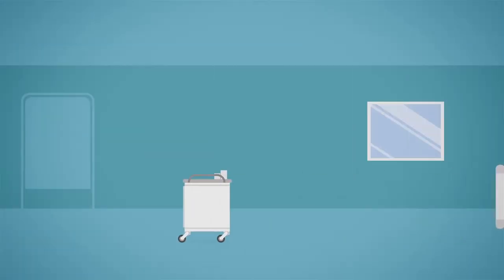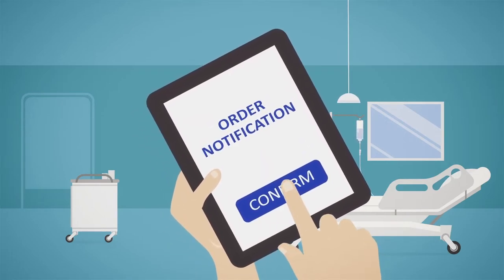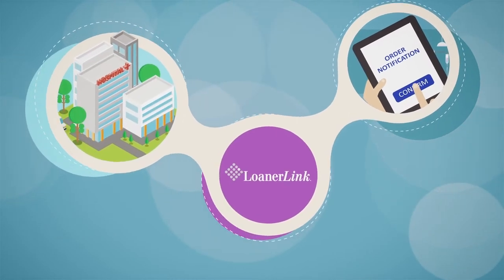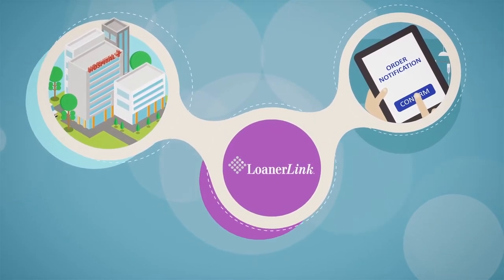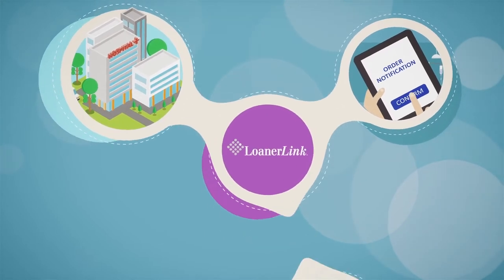Sensus now offers LoanerLink, the industry's best solution that automates order creation from the OR scheduler and improves communication between vendors and hospitals. LoanerLink can be utilized standalone or seamlessly integrated into our flagship software solution, Sensatrack.